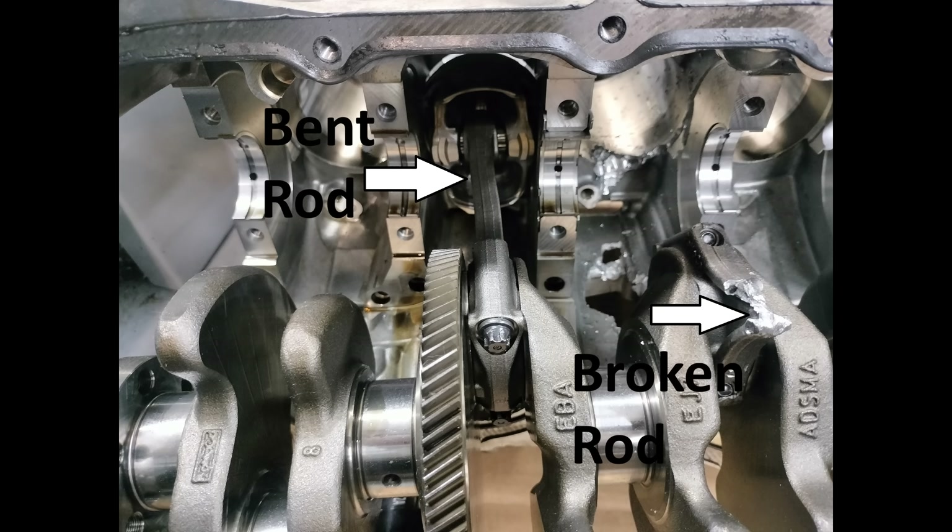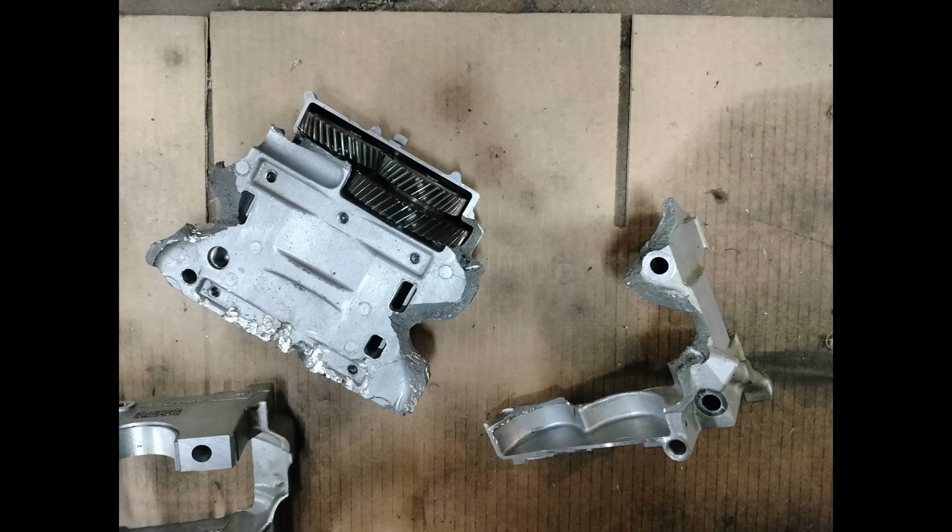Obviously one rod has to go first, and in this case it was the rod for cylinder number two. When the rod broke, chaos ensued. The remaining part of that rod attached to the crankshaft flung around like a medieval flail, destroying all within reach. It punched large holes in both sides of the block, the oil pan, and trashed the bottom of number two cylinder. It also destroyed the engine's balancing shaft rig by breaking it free of the block, causing it to drop into the oil pan. That big gear on the crankshaft is used to drive the balancer. These are the remains of the balancing rig.